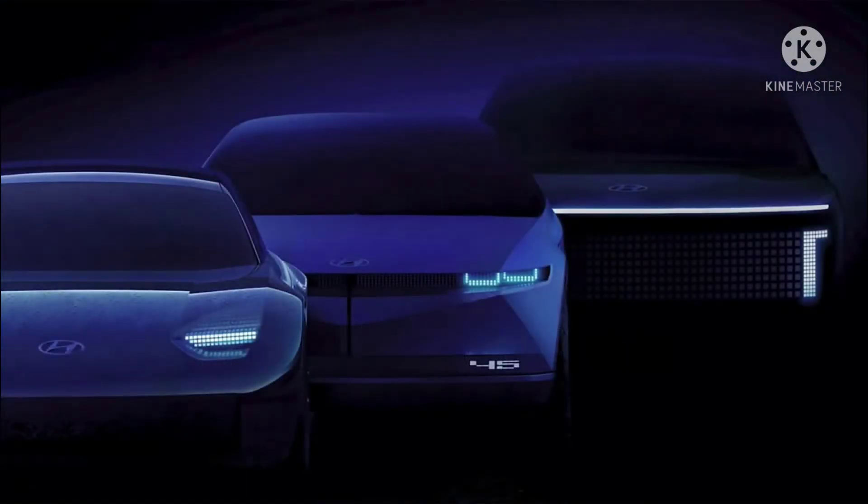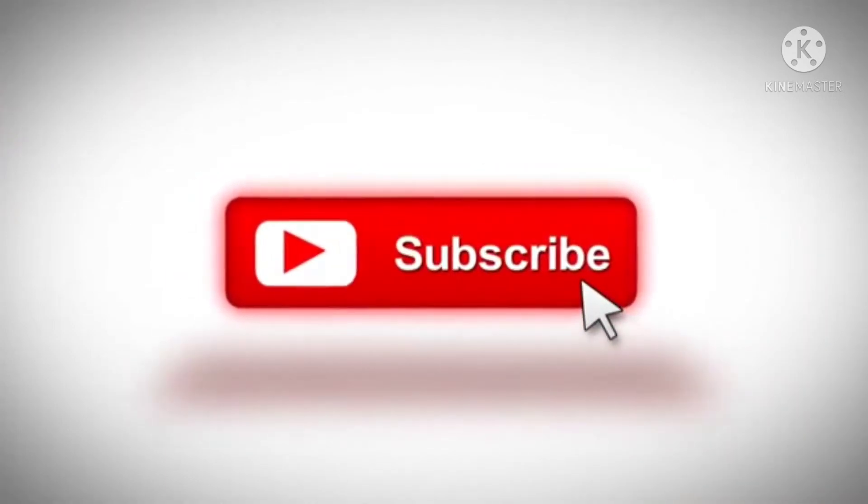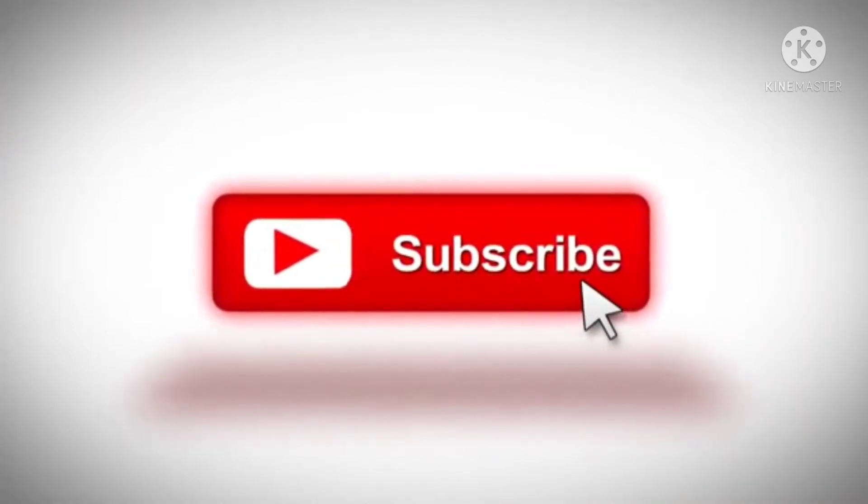Hi guys, welcome back to The Unbox. In today's video we're gonna talk about the all-new Hyundai Ionic 6 and 7. Before we get started, make sure to subscribe to my channel and click on the bell icon next to the subscribe button to get notifications of upcoming videos. Links in the description below.